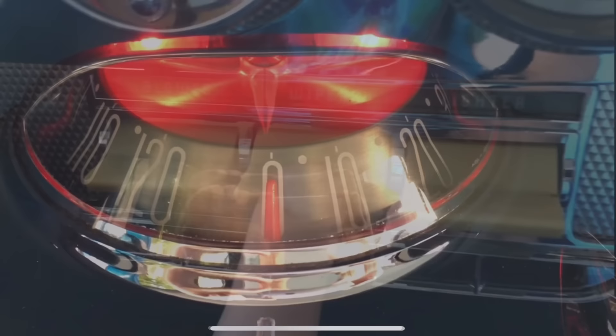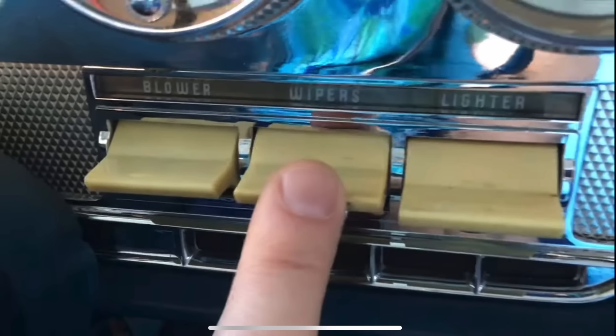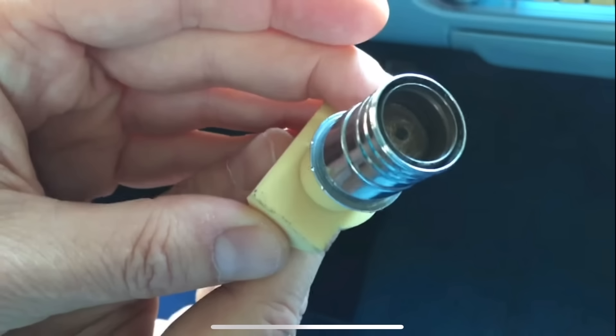To the right of the steering column, there's a bank of switches: the left one is for the blower, the middle one for the wipers, and the far right one for the lighter. That last one looks like a switch, but it's not — it's actually something you pull out to access the lighter. It's cleverly disguised in the instrument panel and definitely worth featuring.